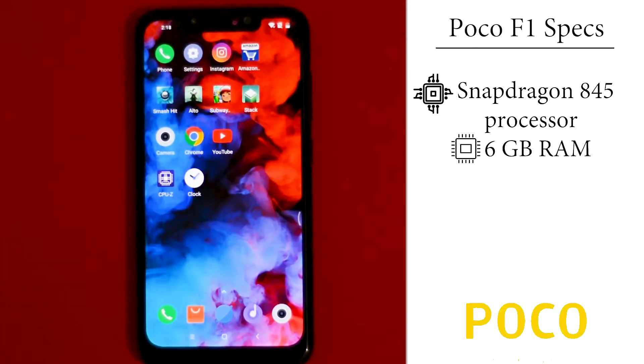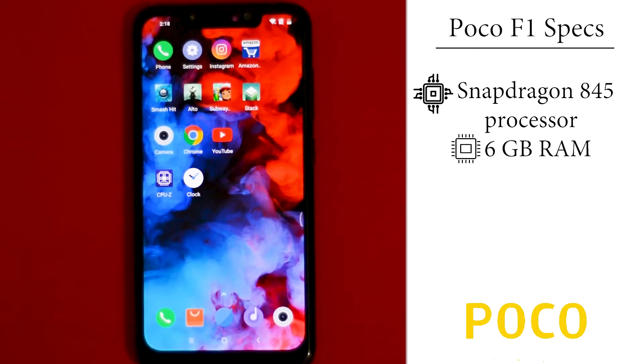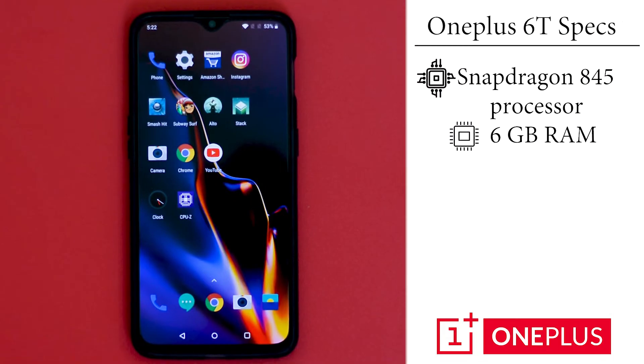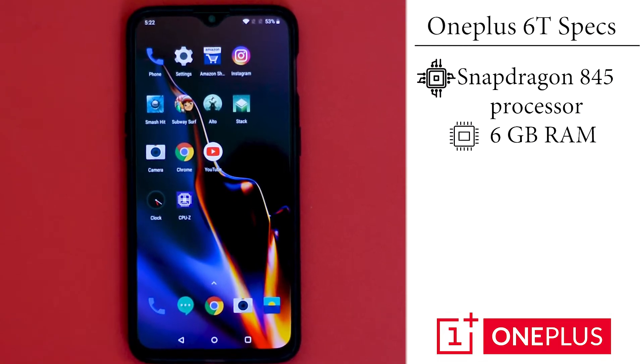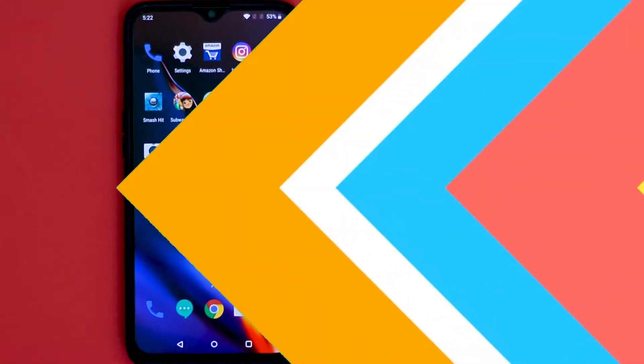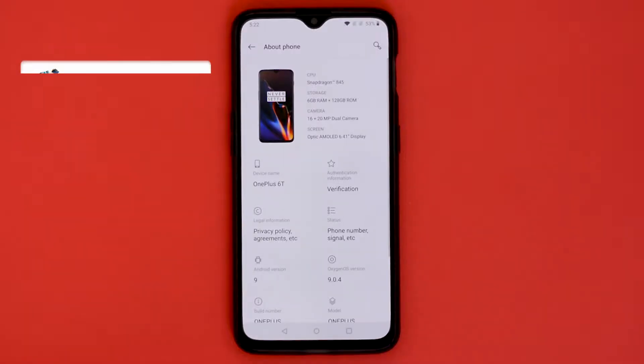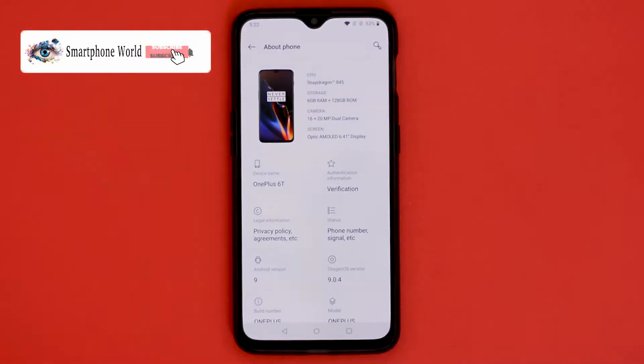POCO F1 is powered by the top-of-the-line flagship processor from Qualcomm, the Snapdragon 845 with 6GB of RAM. On the other hand, the OnePlus 6T is powered by the same Snapdragon 845 processor with 6GB RAM. POCO F1 runs Android Oreo with MIUI on top, whereas the OnePlus 6T runs Android Pie with Oxygen OS on top.